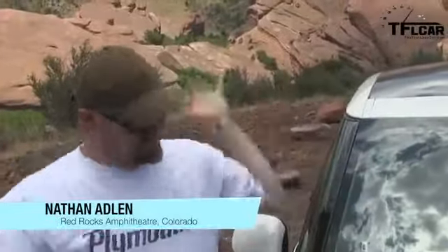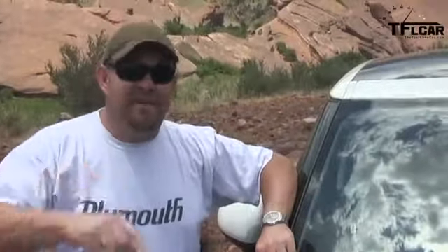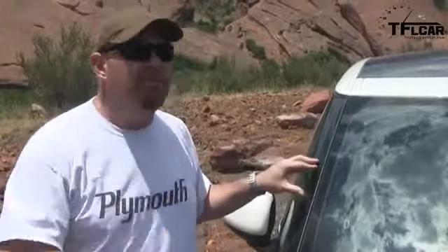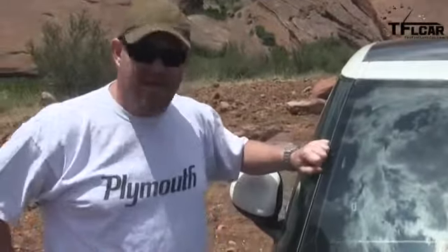Nathan Adlin here with the Fastlane Car. I'm in front of the Fiat 500L — 'L' for ludicrously large. Roman and the intern Kyle have already done a review on this vehicle for a first press event, but more importantly we are up here for a high altitude Rocky Mountain review coming up next on the Fastlane Car.